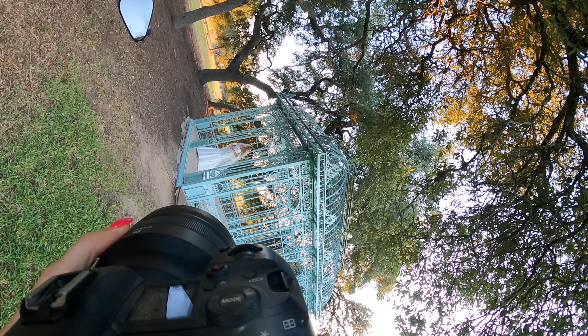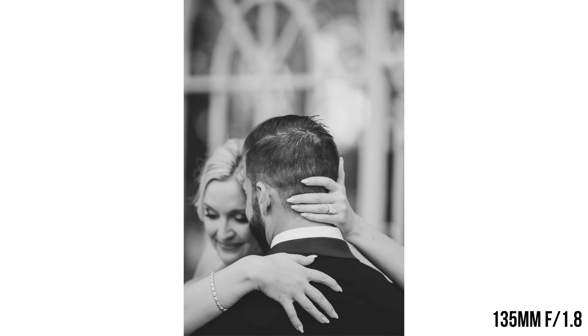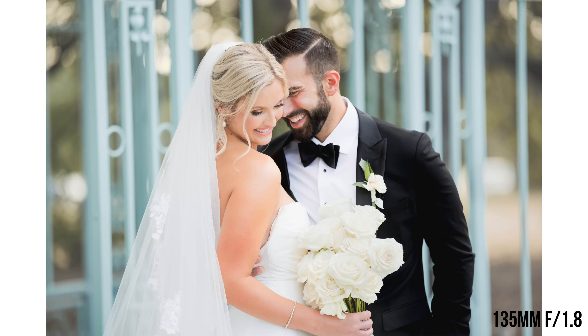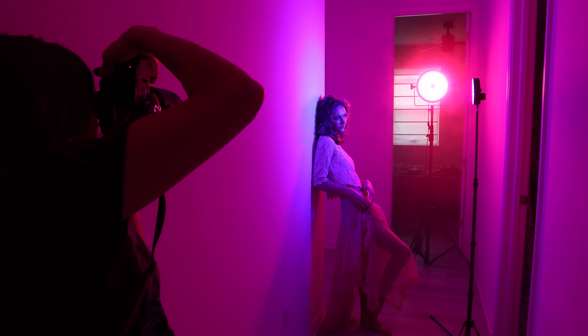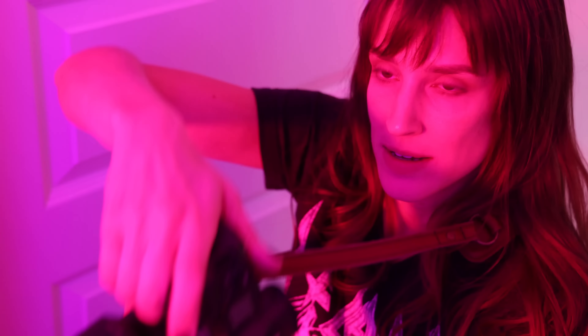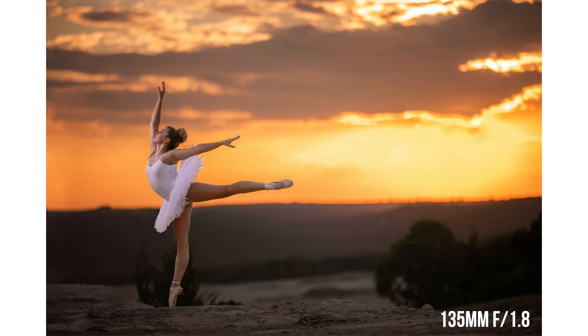One of the other obvious differences is aperture: the 85mm is an f1.2 and the 135 is f1.8. Are you going to see a huge difference between 1.2 and 1.8? Probably not — even a very trained eye might not be able to tell which is which. However, if you're shooting in low light like weddings, events, or concerts, that little extra stop from 1.8 to 1.2 might save your butt — you might be able to use a lower ISO, get less noise, or use a faster shutter speed to avoid motion blur.